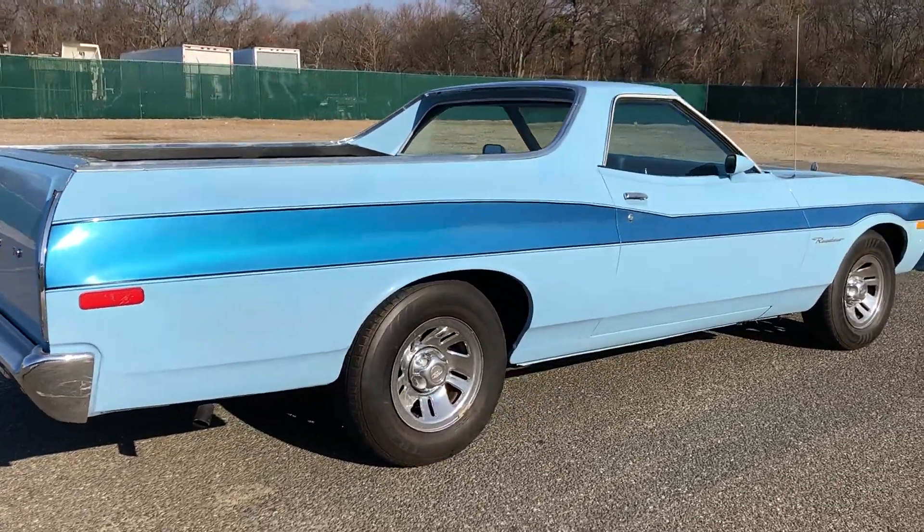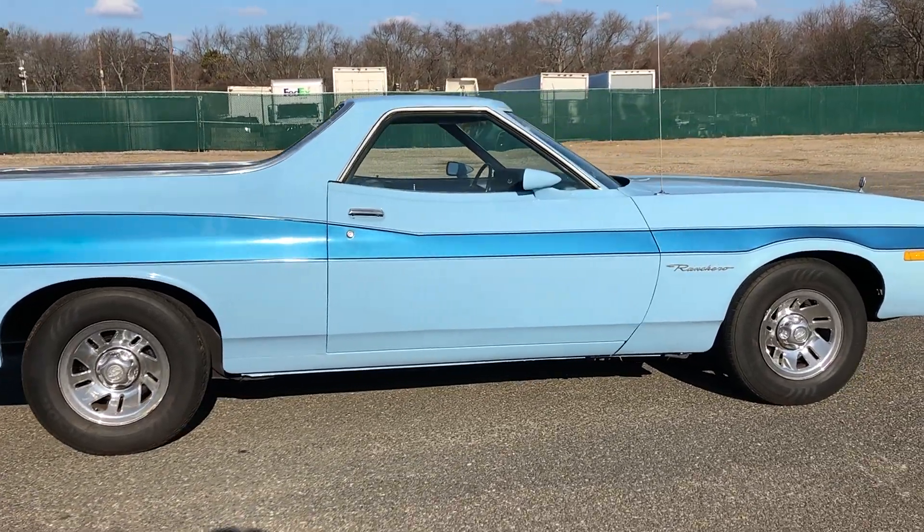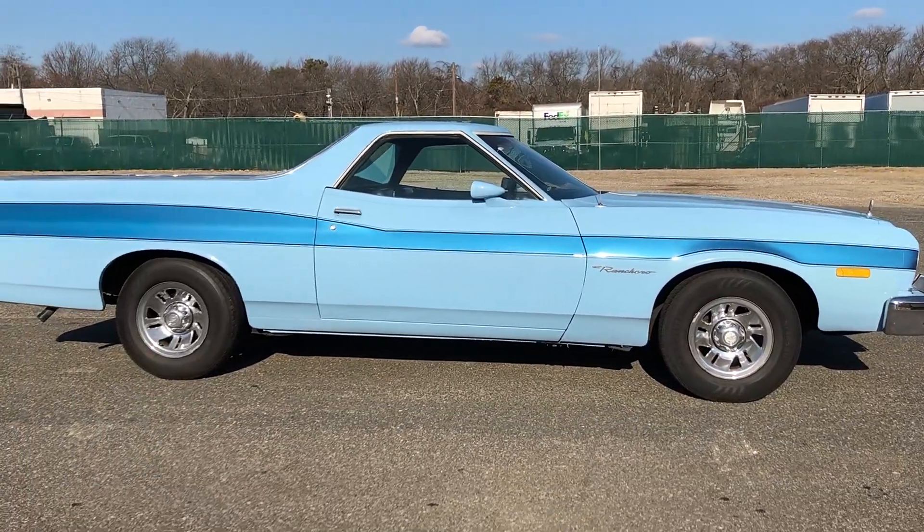Nice clean straight Ford Ranchero, priced to sell. Check this out at Hollywood Motors USA dot com. Just a cool car.